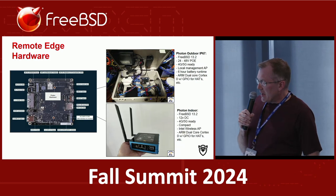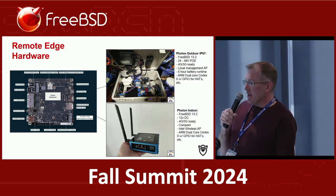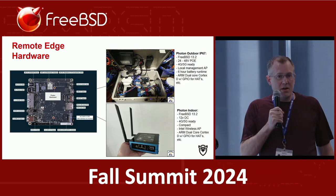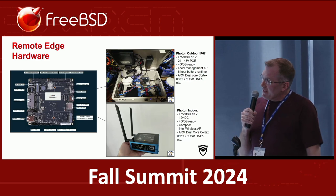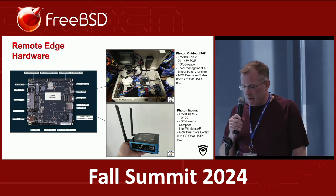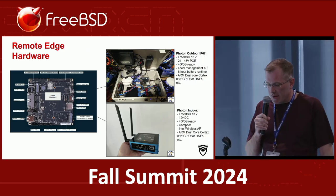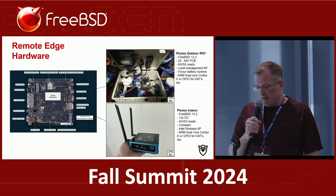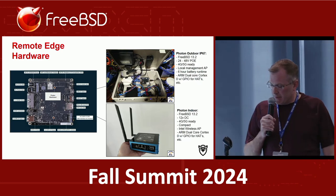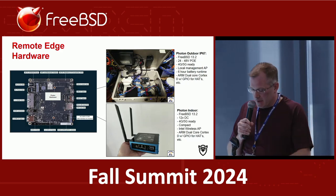Looking at the remote edge on the customer side, there are a couple of requirements. We wanted to get the FreeBSD routers into an IP65 waterproof or water-resistant box, since a lot of these things mount on a pole outside. To ensure resilience, we put it into an IP65 box, built in a battery backup solution and a remote wireless solution. At the bottom there's a smaller router that goes into the home that also has FreeBSD on it — now running 14.1 as of the latest release.